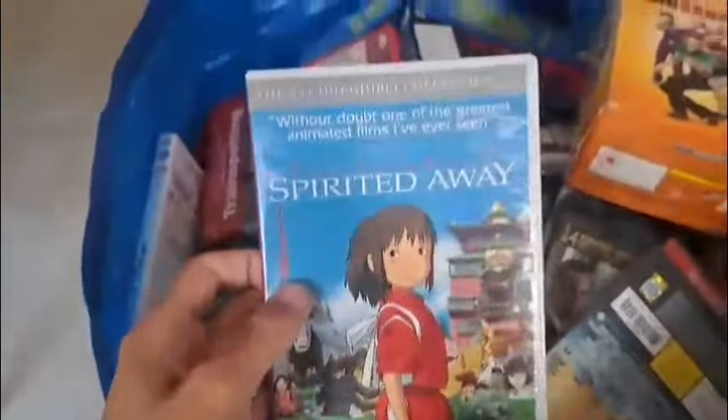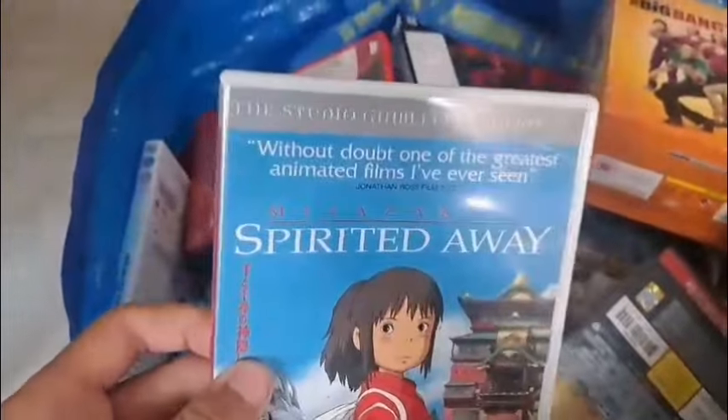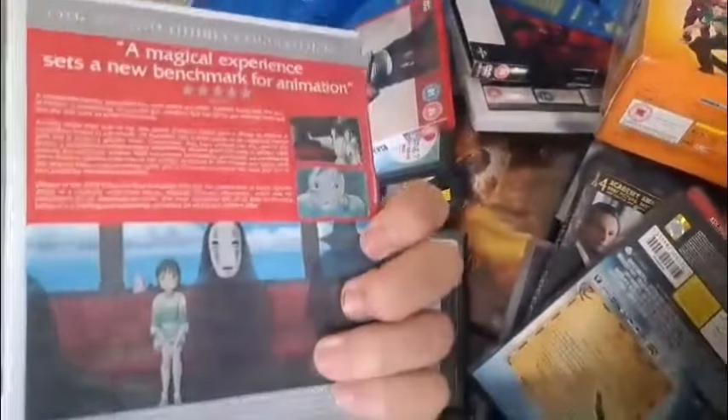Looks like we've got some anime here. If you've seen this leave a comment down below. Anime doesn't really interest me but I'm willing to give it a try.